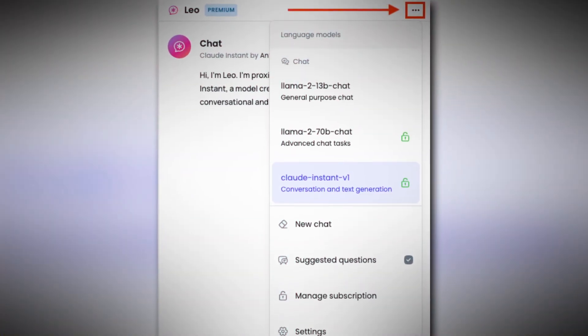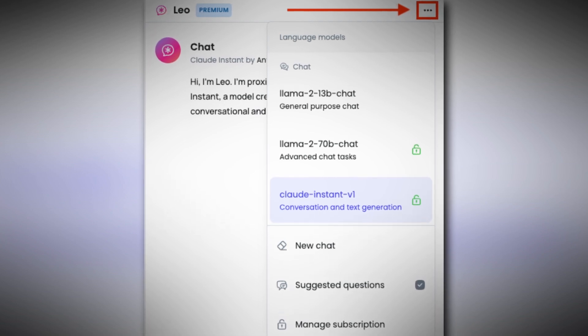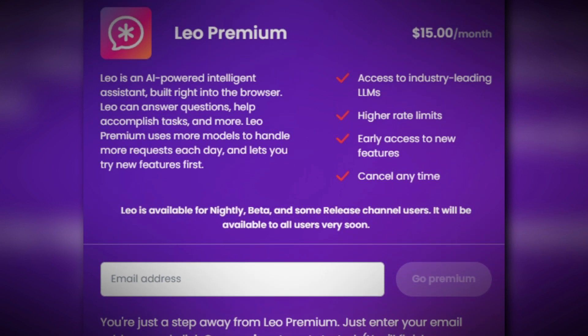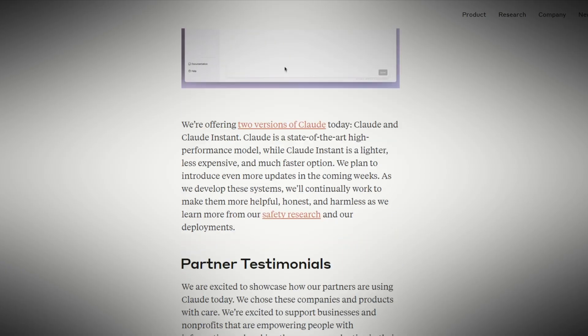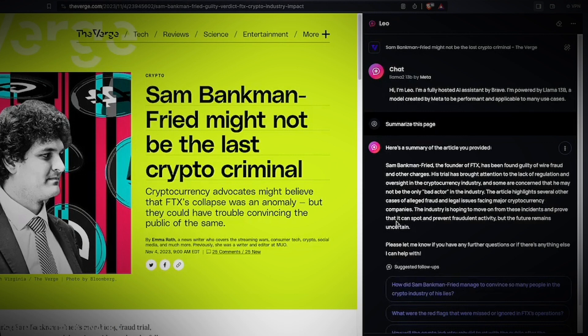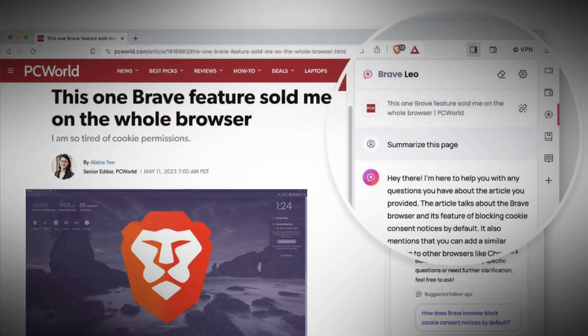The AI technology from Claude Instant by Anthropic also allows Leo to accomplish a plethora of other neat things. They have a paid version called Leo Premium, which provides additional benefits and features. Priced at $15 per month, Leo Premium offers access to Claude Instant from Anthropic, enabling a faster response time and enhancing the conversational experience, making it feel more like interacting with a human.